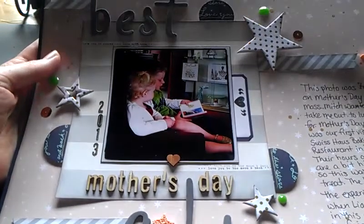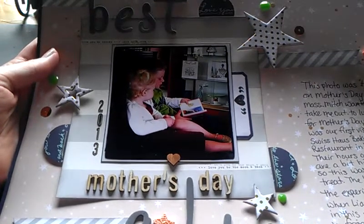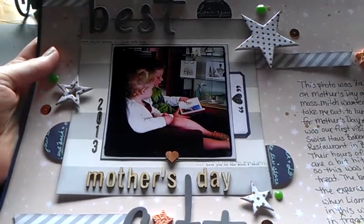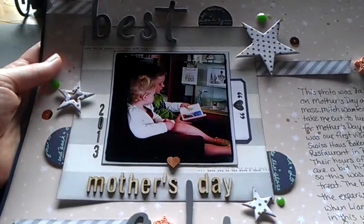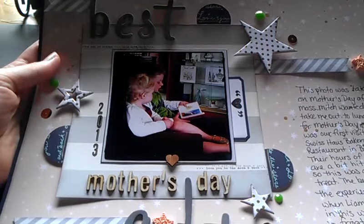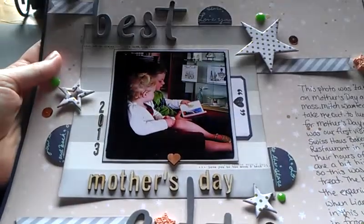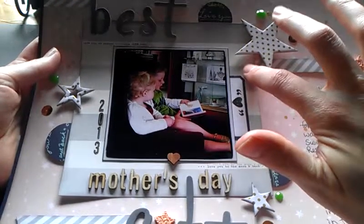So we went to this restaurant and bakery and the hours are kind of hit and miss. It's one of those things — they do a lot of catering and so they're not always open, but sometimes they're open on holidays or for lunch. So we just lucked out and they were open. I had never eaten there before and it's called Swiss House.